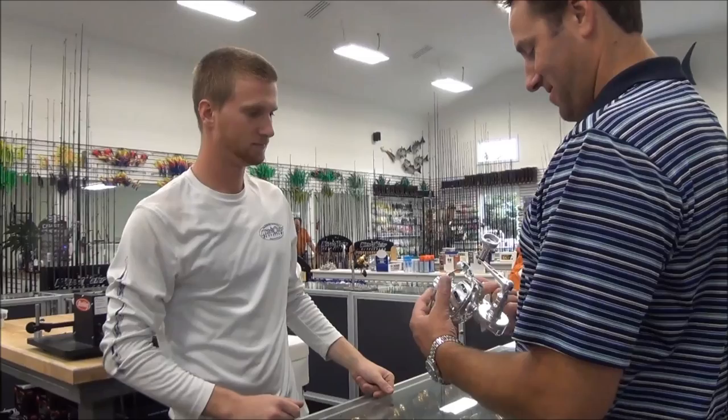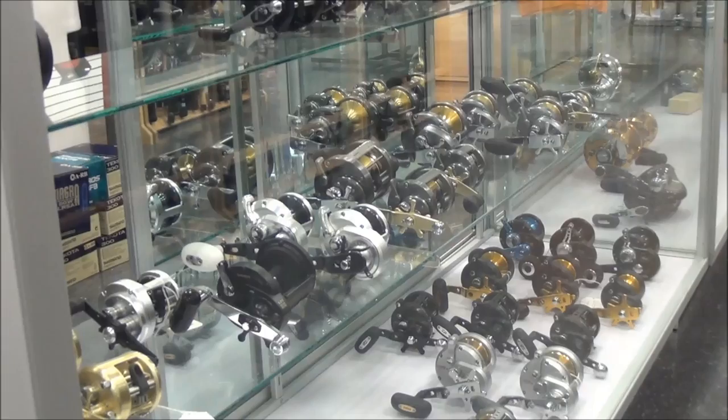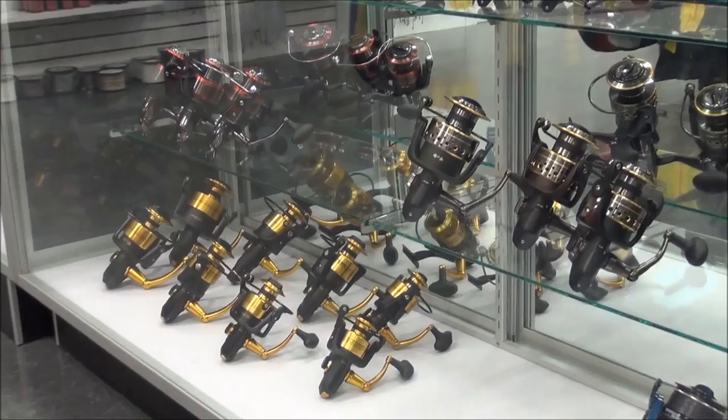Our turnaround time averages from one to two days on most reels, and some can even be done while you wait. We also service every other major brand of reel: Penn, Shimano, Daiwa, Avet, Alu-Technos — from spinning reels to the largest of conventionals.